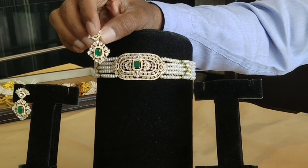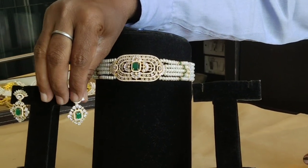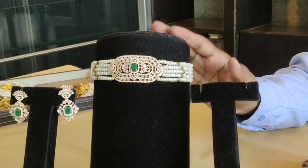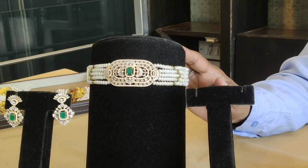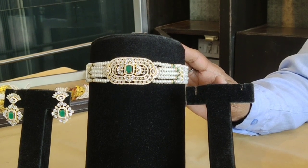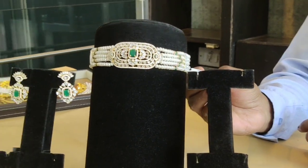This is a complete choker set. The MRP value price is 11,100 rupees. We have discounts for the corporate sector and private sector. We also have discounts for existing customers, and we also send regular WhatsApp messages about prices.